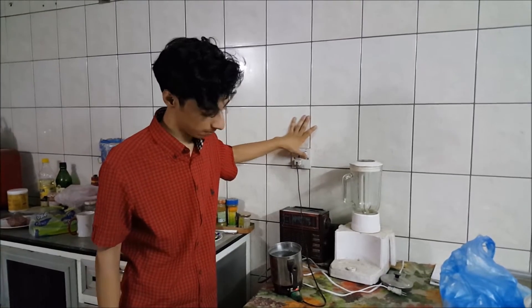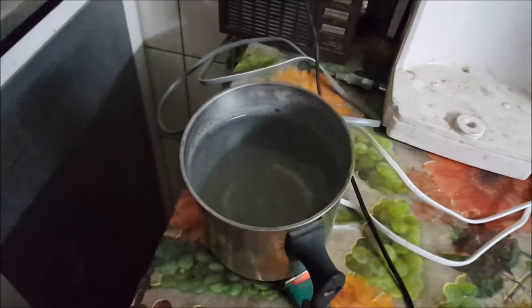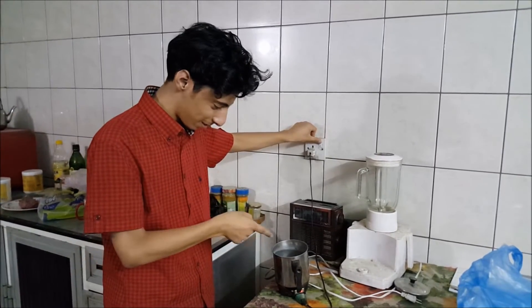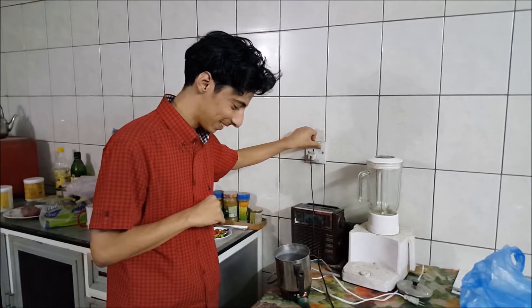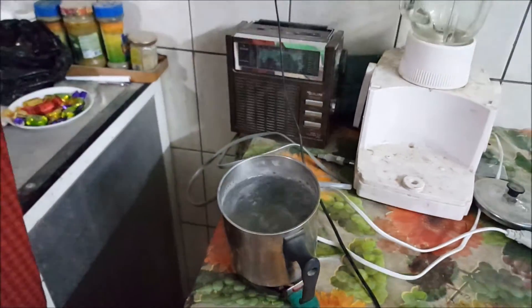We are going to boil the water and wait. As you see here, this is boiling. There are bubbles. So we're going to turn on this. And as you see here, it is boiling. You can see the steam — it is too hot.